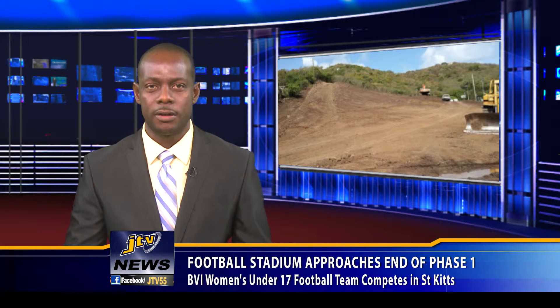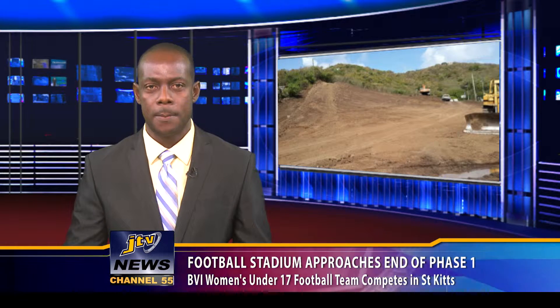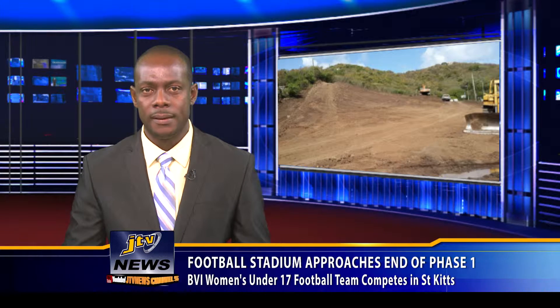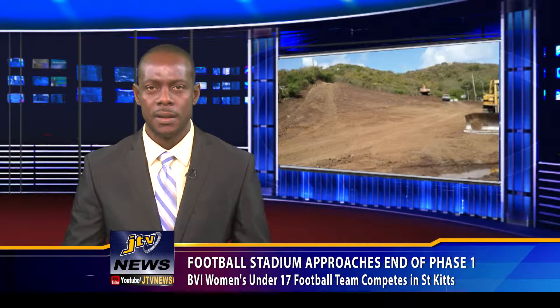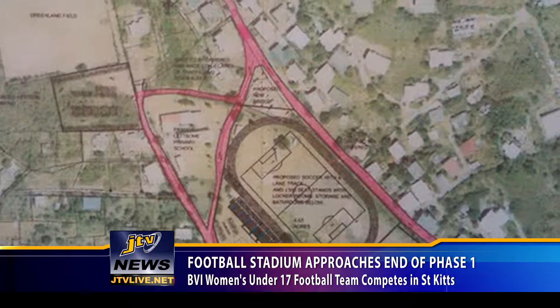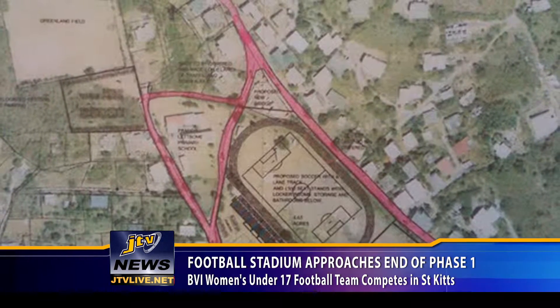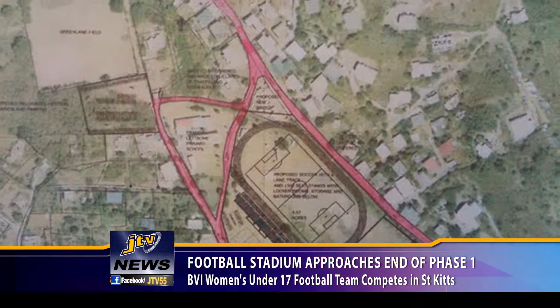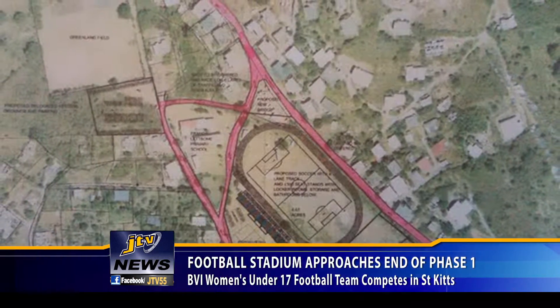The BVI Football Association's BVIFA Football Stadium project in East End Longlook is approaching the end of Stage 1. Under the contractual arrangement between BVIFA, FIFA, and the Virgin Islands government, the government is required to cover the gut that runs through the land being used to house the facility. BVIFA President Andy Bickerton says the football pitch should be ready by year end.